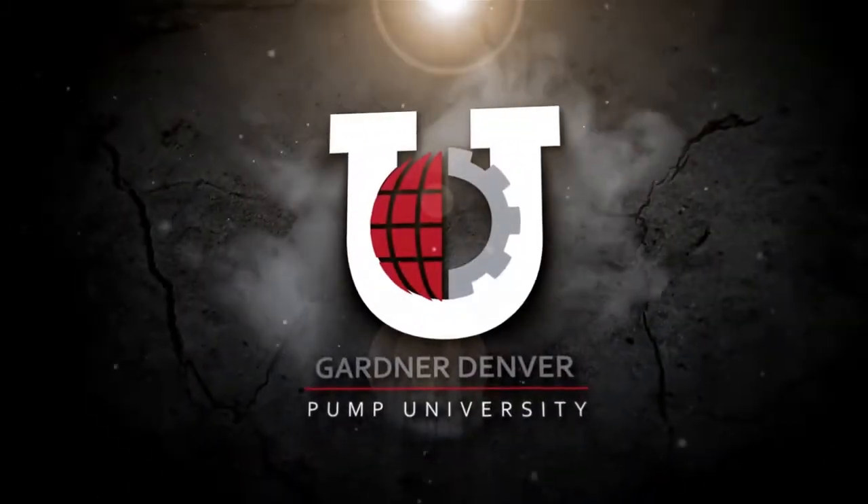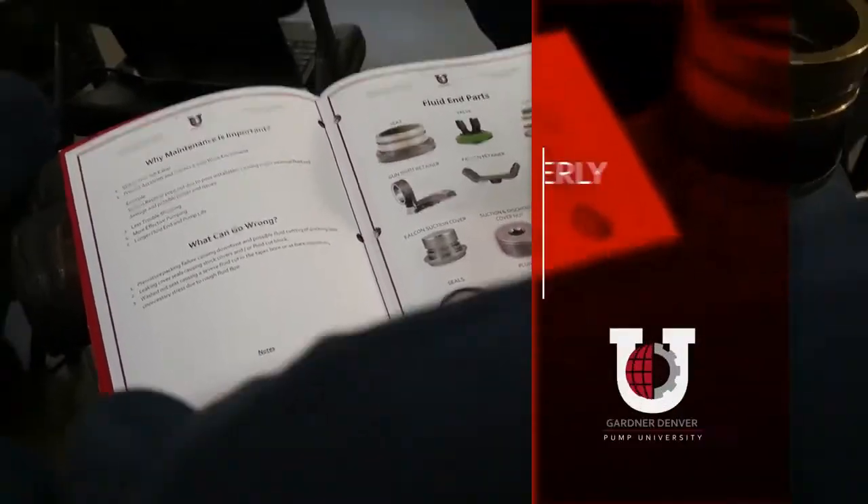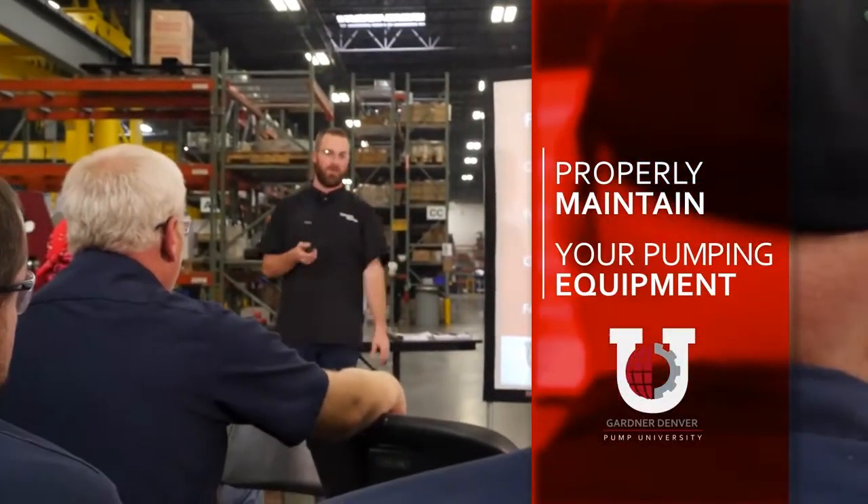Gardner Denver brings you Pump University, the mobile classroom that travels to your facility and trains your employees how to properly maintain pumping equipment.